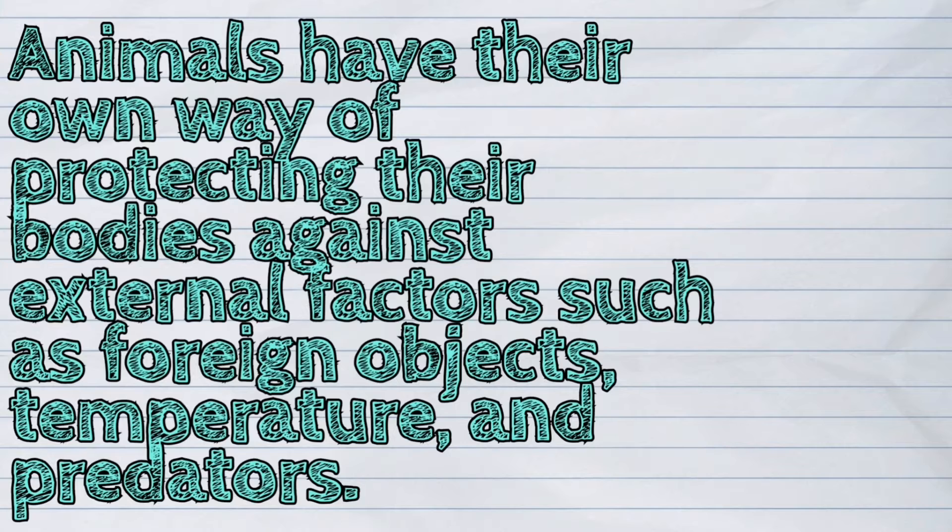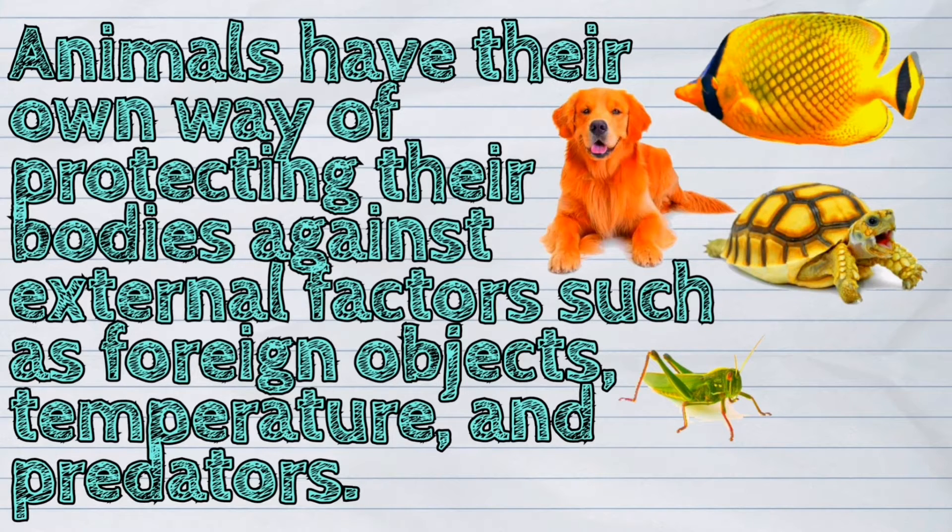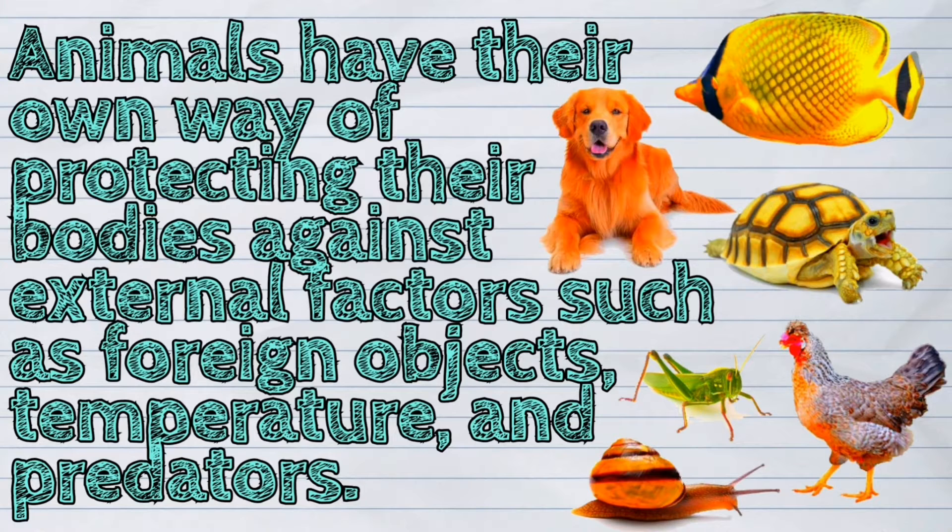Animals have their own way of protecting their bodies against external factors such as foreign objects, temperature, and predators.